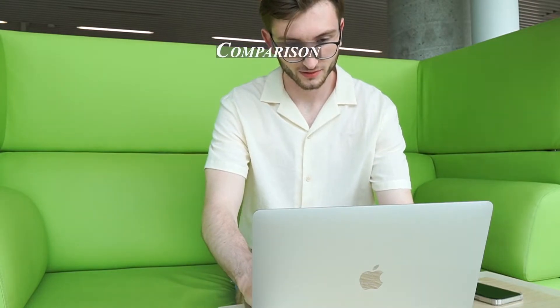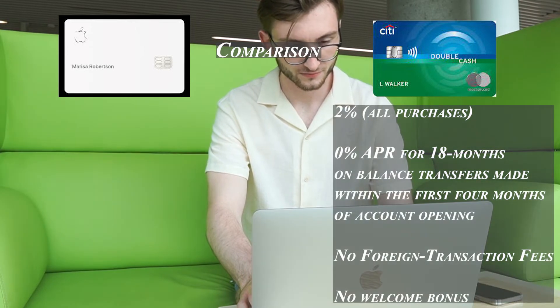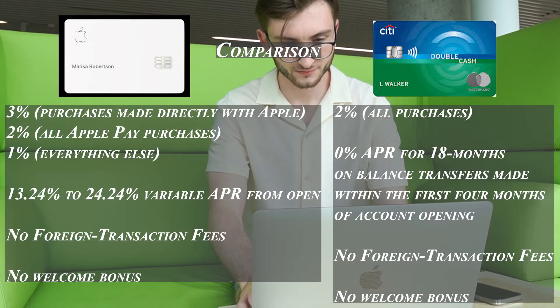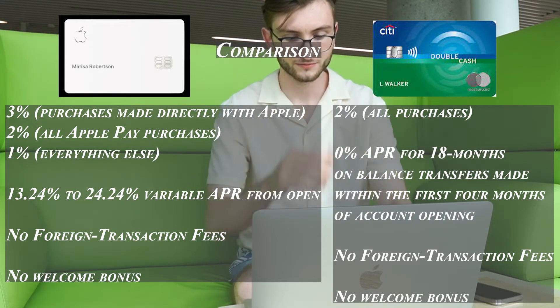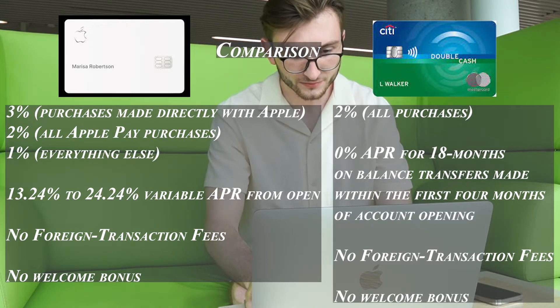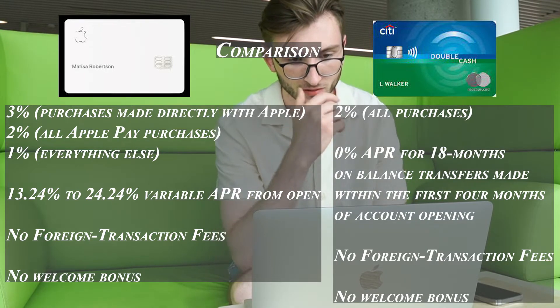The Citi Double Cash Card is a great option for consumers looking for a cash back card with high rewards and ease of use. It offers two percent cash back — one percent on all eligible purchases and an additional one percent after you pay your credit card bill. For those with lingering debt, the card offers an attractive zero percent intro APR, then 16.24 to 26.24 percent variable thereafter. Using your Apple Card, you earn an additional one percent on most purchases, though many purchases won't fall into elevated categories.